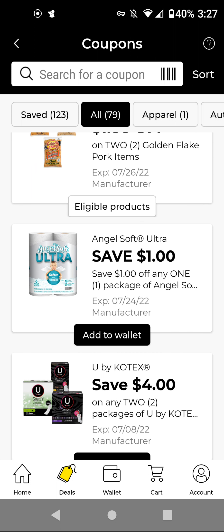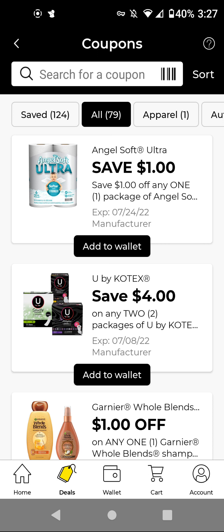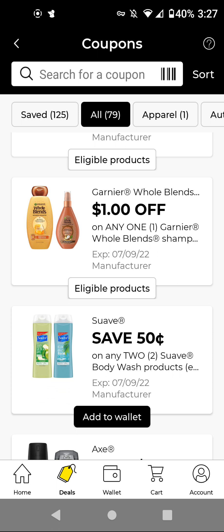The Angel Soft Ultra — these are $5.95; with this $1 off digital, it'll be $4.95. The Kotex — you'll buy two of these for $6.90. With this $4 off two, it'll be $2.90 for two. The Garnier Whole Blends — these are $3.75; with this $1 off digital, it'll be $2.75. I'll add it until we get a store coupon to work with for a better deal.